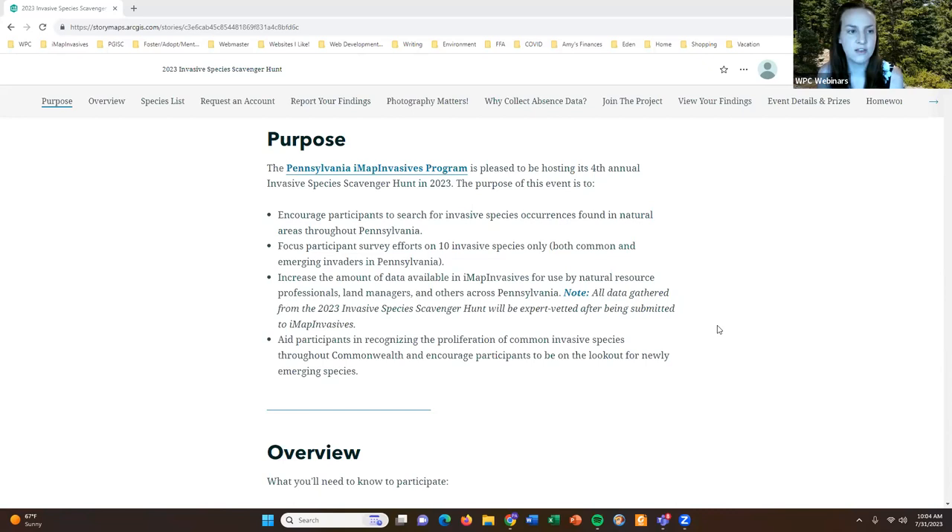If folks have questions as we go through the training today, please feel free to utilize the Q&A feature included in the webinar. I'll be answering questions once we get to the very end, but feel free to type in your questions throughout the training or at the very end as you have them.